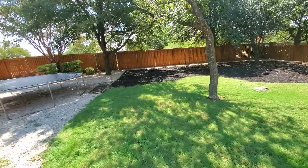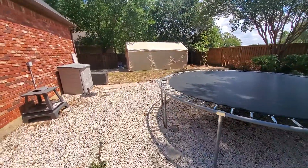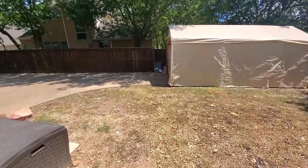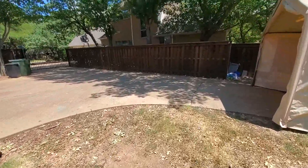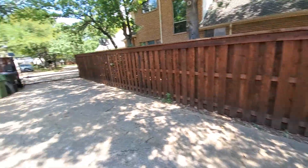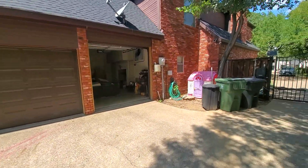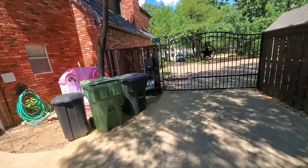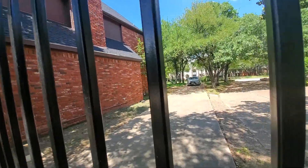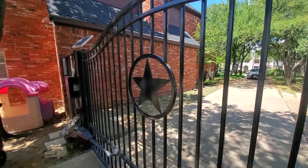There's a kids' play place and a trampoline. They installed a cover here and it's gated. Three-car garage. The AC units look pretty new — they're Lennox, which is a good brand. There are two units. All right, so that's it.